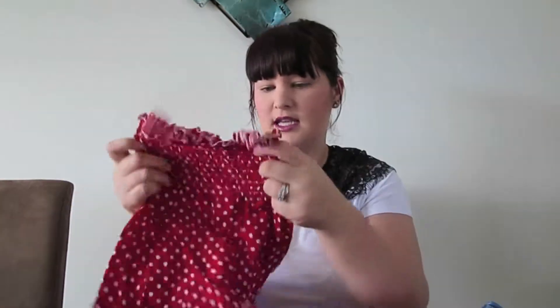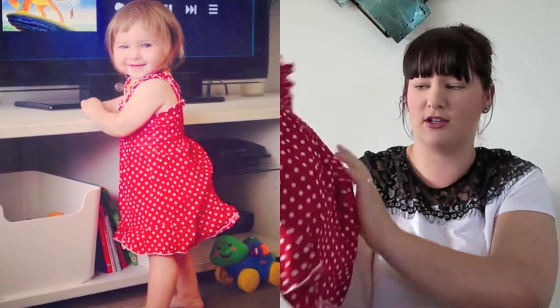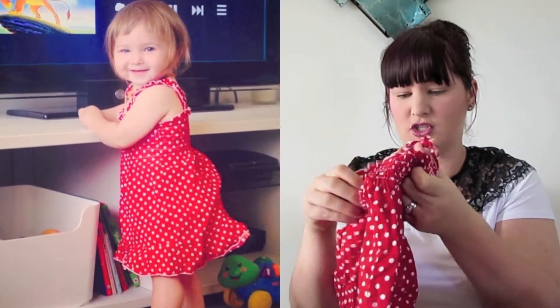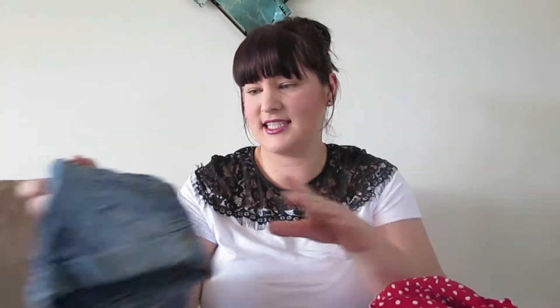Next is this little dress — I love polka dots on Hazel, they suit her really well. It's like a little stretchy top, super lightweight and super comfy. I think this is a size two as well, and it was 50 cents. Super cute little spaghetti straps on it with a little elastic waist.